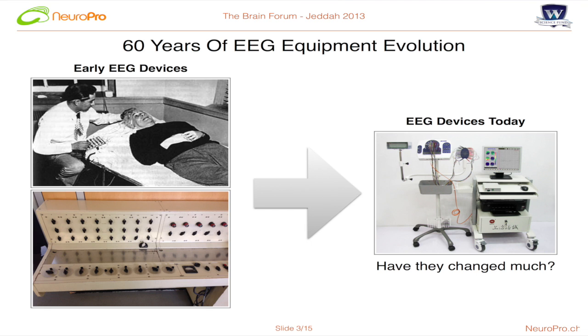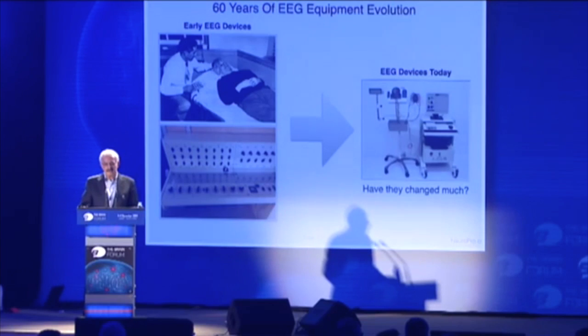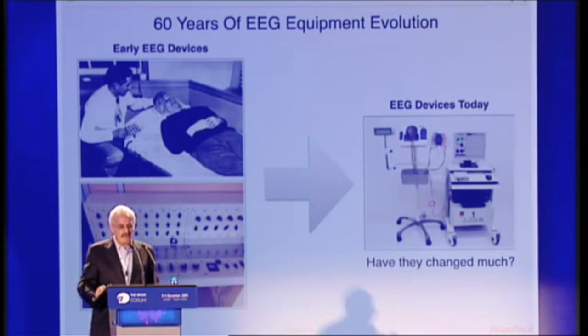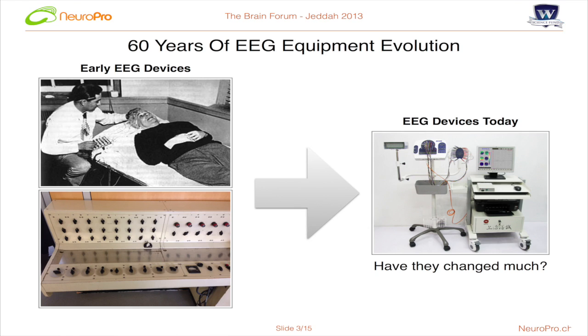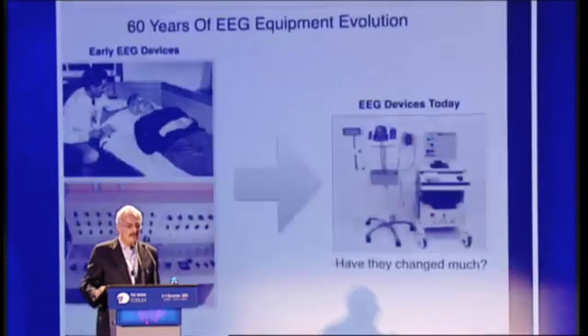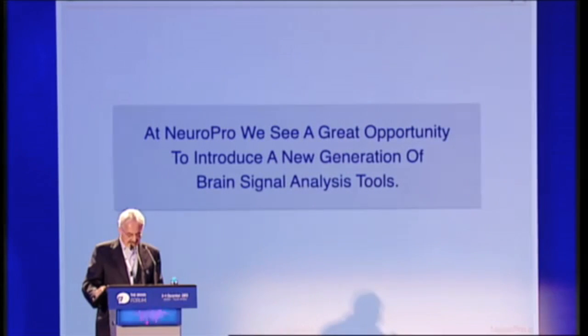If we turn to the revolution in EEG equipment: on the left you will see Einstein, probably in the early 50s, getting his brain examined. The machines on the right are what most hospitals use today. Have they changed much? Well, they're a bit smaller, the electrodes are a lot more powerful. And that's 60 years of evolution. So that lends itself for us to say there are opportunities to improve that whole process, and this is what we set out to do.